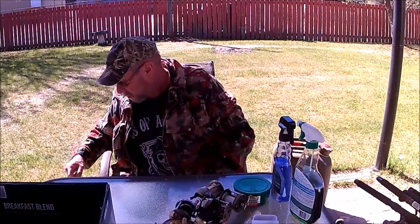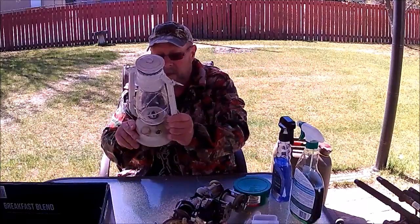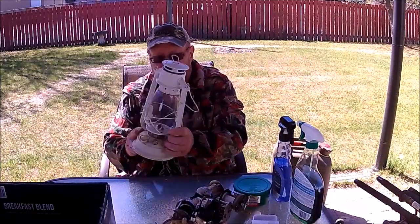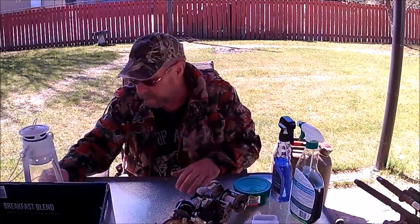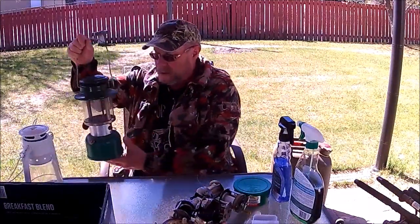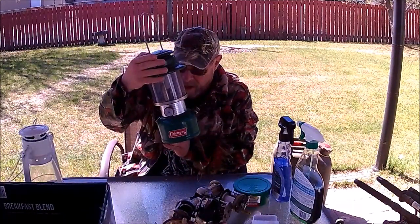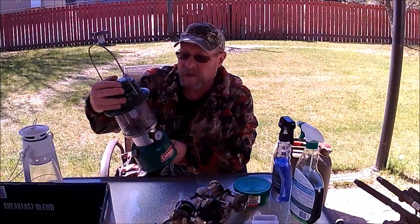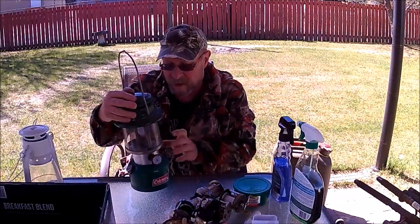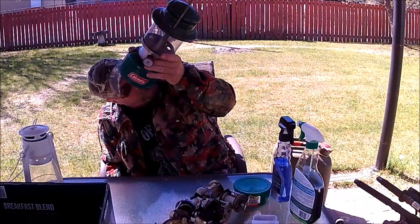The last couple of items: a kerosene lantern — it's a pretty cheap one but it'll work — and another Coleman lantern with an intact mantle. It's a Model 335, and it's 1973 I think.